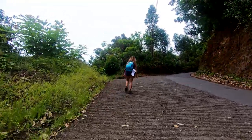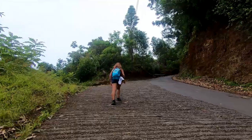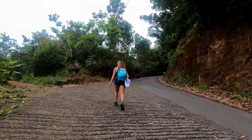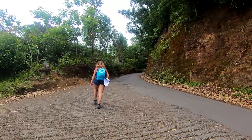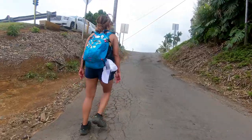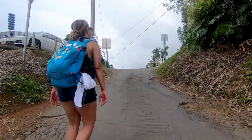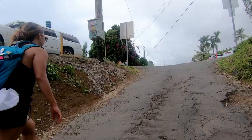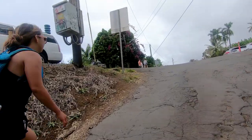We're rounding the corner — it's a good sign. Still a little bit of steepness to go, but almost home free.